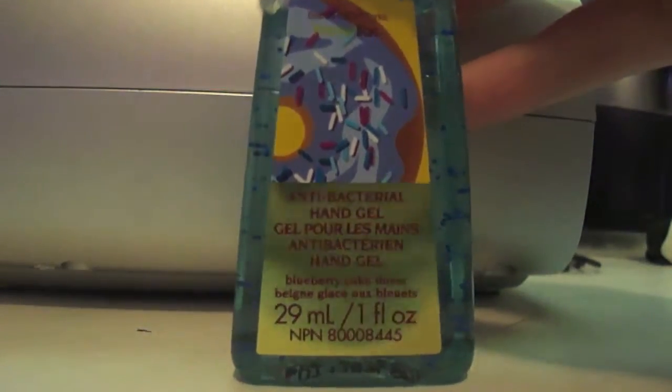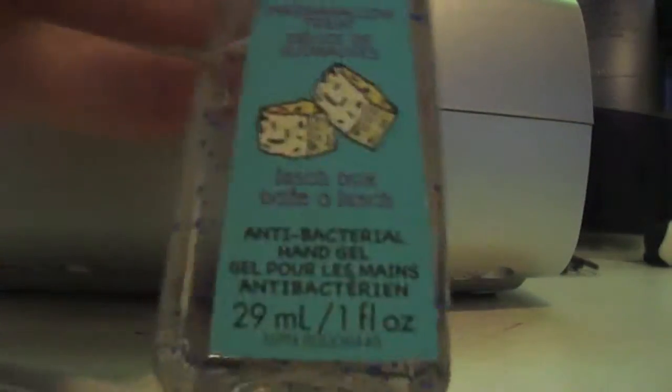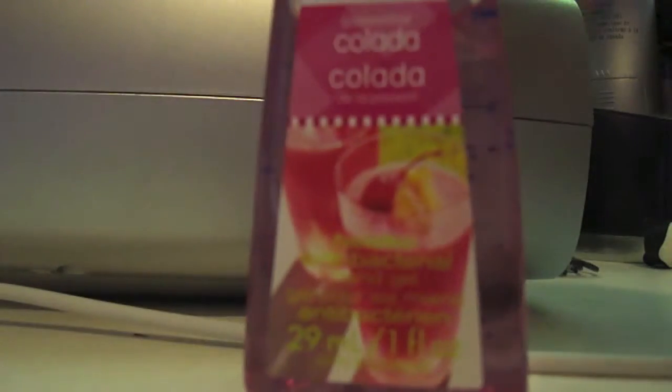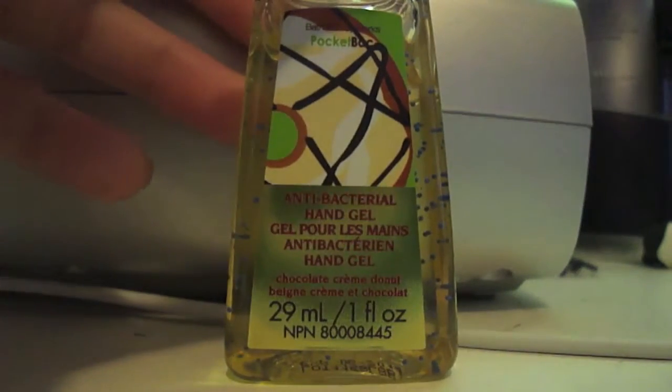Paradise Coconut, Blueberry Cake Donut, Marshmallow Treat, Passion Fruit Colada, and Chocolate Cream Donut.